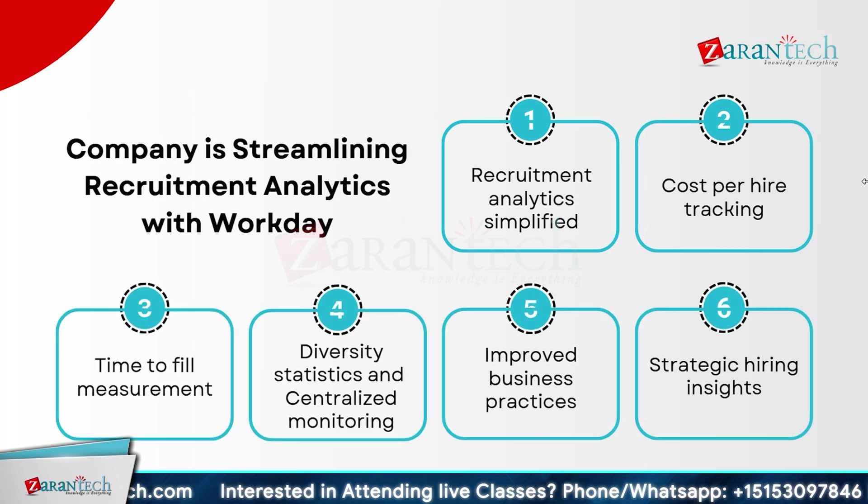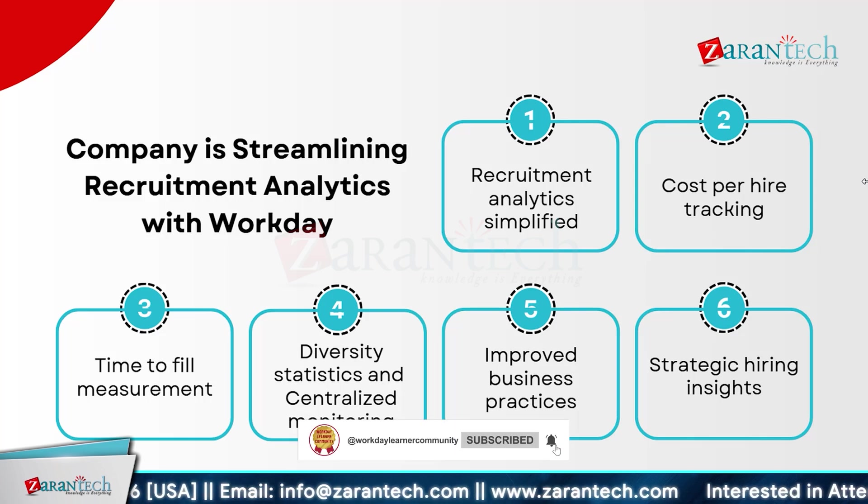Are you looking to streamline your recruitment process? With Workday, tracking your cost per hire has never been easier. You can accurately measure the time it takes to fill positions and gain valuable insights into diversity statistics, fostering a more inclusive workplace. Workday centralizes all your recruitment data, allowing for seamless monitoring and improved business practices. Strategic hiring insights are at your fingertips, enabling informed decisions. Say goodbye to guesswork and hello to data-driven decisions — whether you want to reduce hiring costs, speed up recruitment cycles, or enhance diversity within your team.